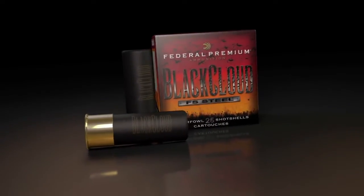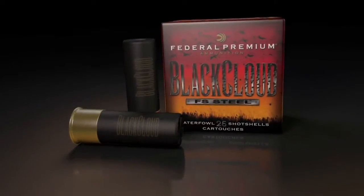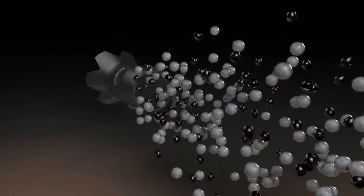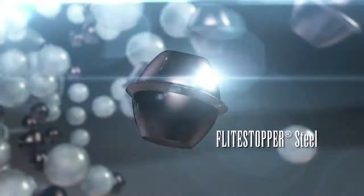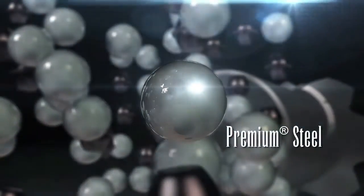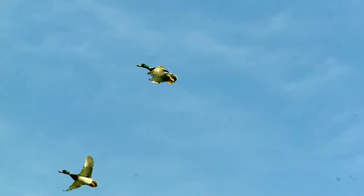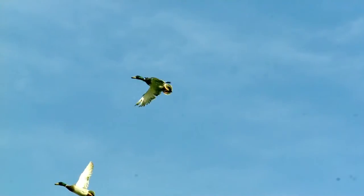Black Cloud FS Steel — the perfect storm created by Federal Premium Ammunition for waterfowl hunters. Black Cloud combines the Flightstopper steel pellet and premium steel with the Flight Control Wad. Technology unmatched in the industry, creating the most lethal waterfowl loads on the planet. The rear braking Flight Control Wad pulls itself off the cutting edge FS Steel and premium steel shot string for controlled and consistent patterns. Perfectly engineered and deadly on ducks and geese.